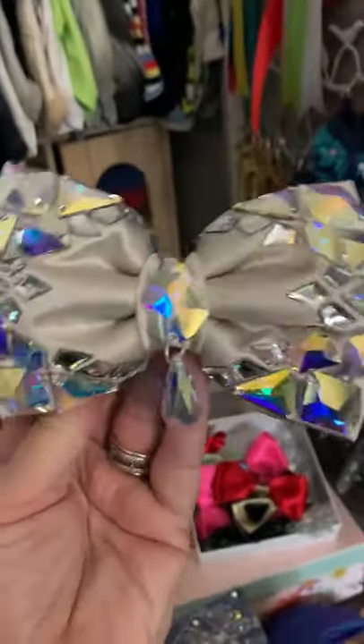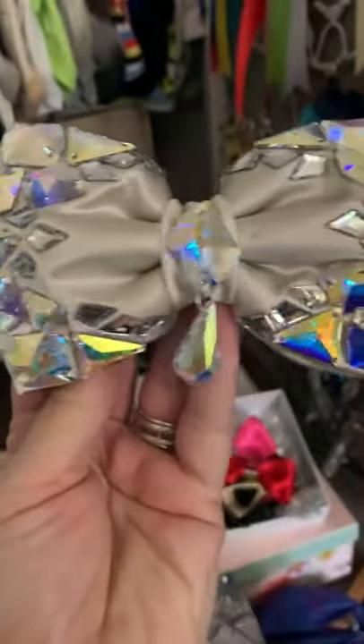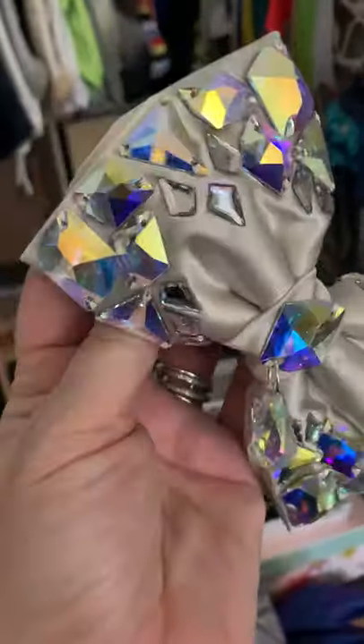These are my VIP bow ties. They're actually named after Romeo. They're all the finest silk with Swarovski crystals — you can see them catching the light. We've got two of those and they were actually made to match a coat.